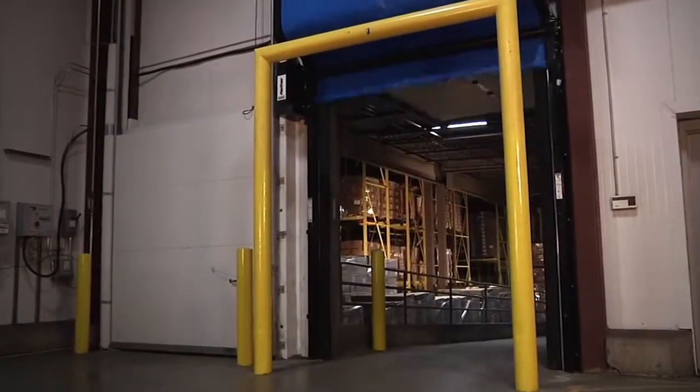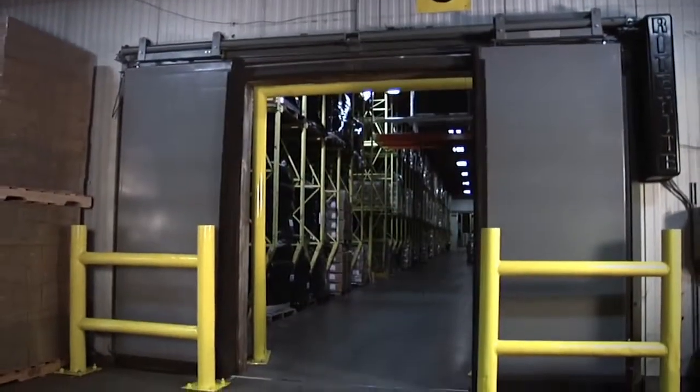If you see these things, it's a sign that you need to replace your freezer door with a Fast Trax FR or barrier glider door from Right Height.